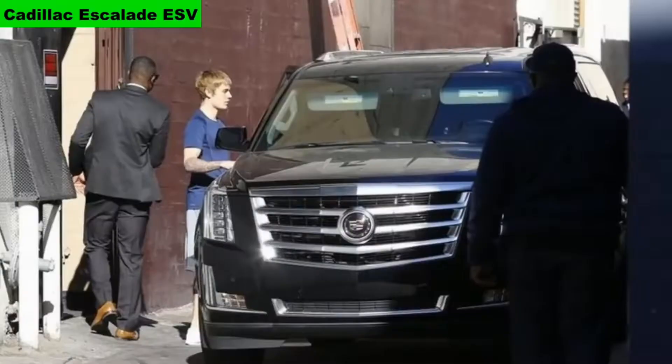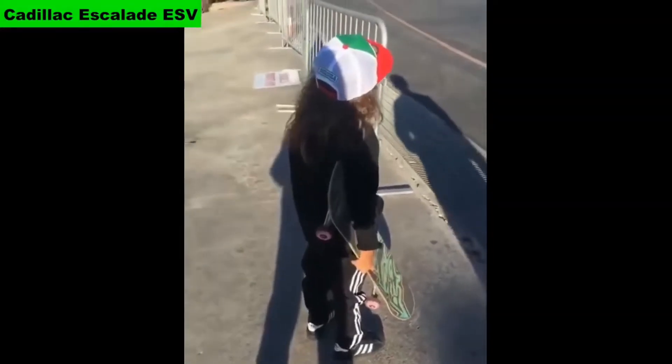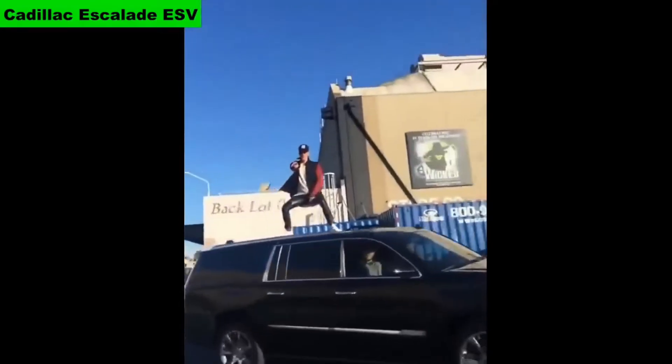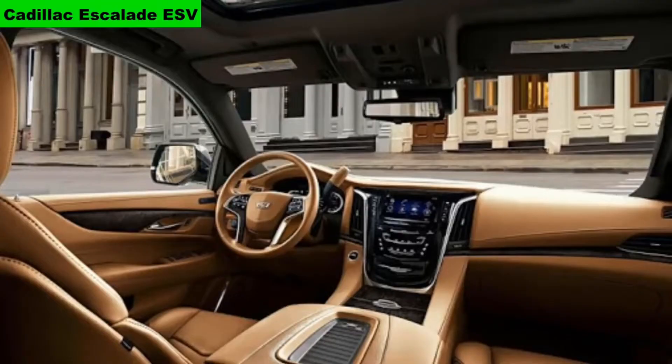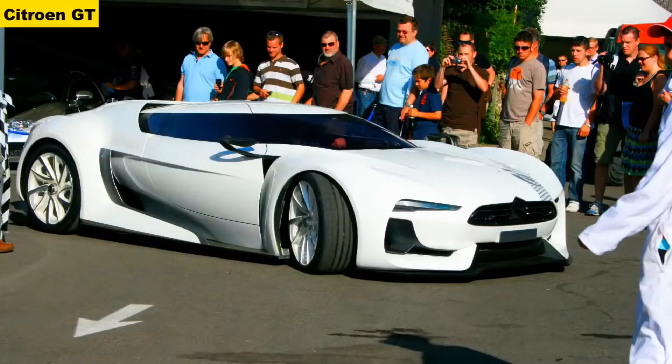Number 11: Cadillac Escalade ESV. The cost of the car is $106,000; in India, Rs 81 lakh. The car comes with a 6.2-liter Tech 3 L86 V8 engine which produces 552 bhp, 565 Nm of torque, and the car can reach 170 km/h. 0-100 in 6.8 seconds.